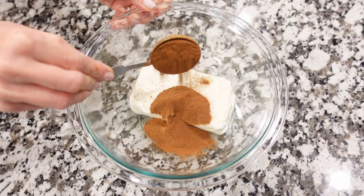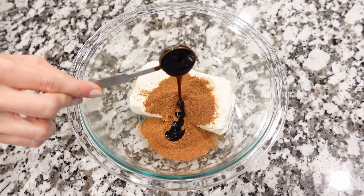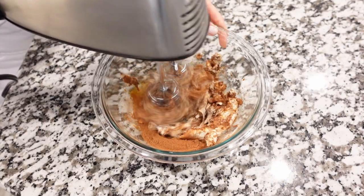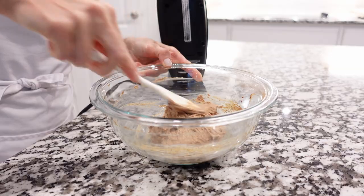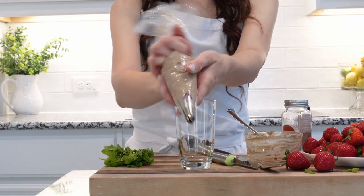We're going to start with softened cream cheese. Add cream cheese to a mixing bowl, add cinnamon, and we're going to add molasses. Molasses is a thick, dark syrup that has a warm, sweet taste and is great to use as a sweetener. Using a handheld mixer, mix everything until it's creamy.